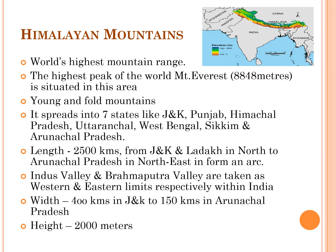Now let's discuss in detail about the Great Himalayan Mountains. It is the world's highest mountain range, and the highest peak in the world, Mount Everest, is situated in this area.